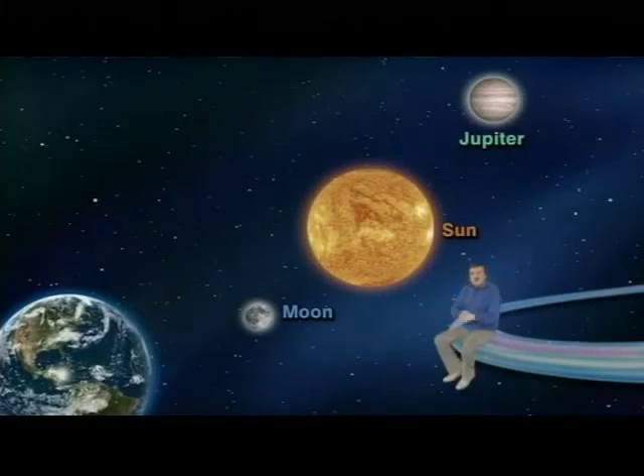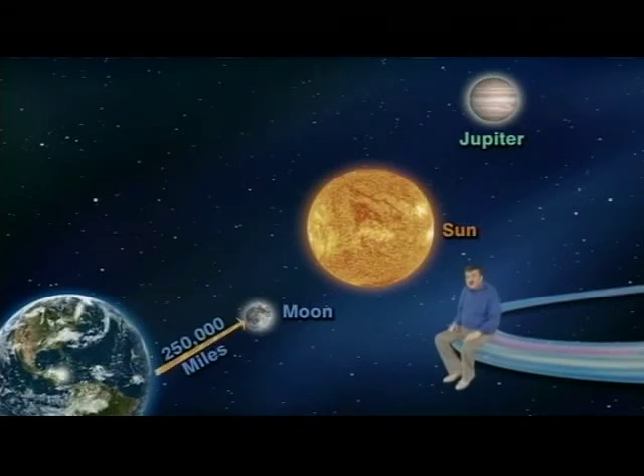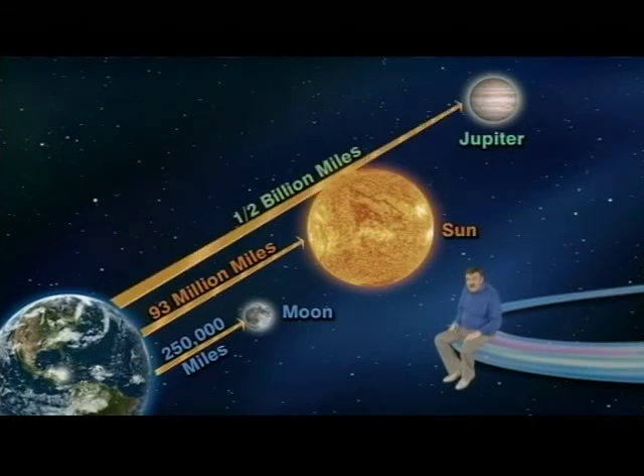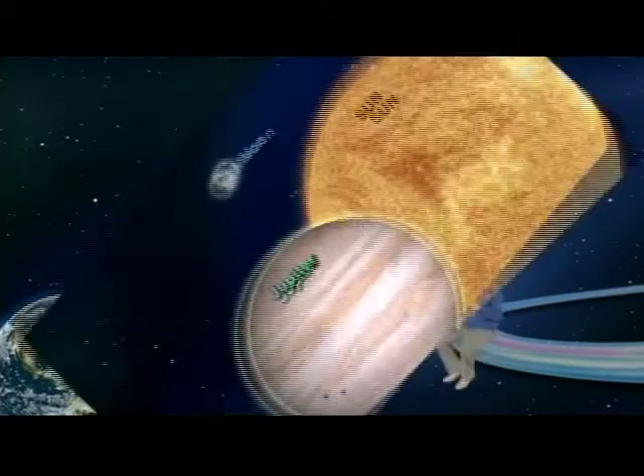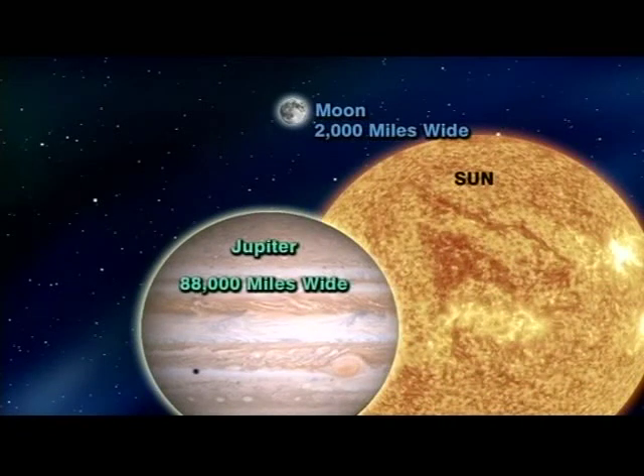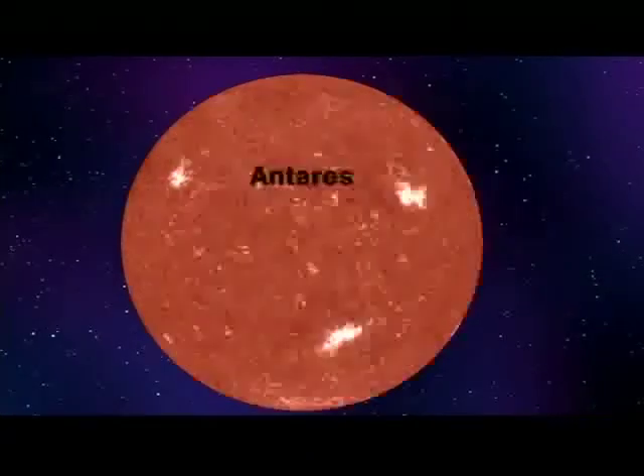If we could go out into space, we would see that our moon is about 250,000 miles away from Earth. Our sun, however, is 93 million miles away, whereas Jupiter is on average a whopping half a billion miles away — roughly 500 million miles. Now, our moon is about 2,000 miles wide. Jupiter is 88,000 miles wide, but our sun is almost a million miles wide. Antares, however, is another story altogether.